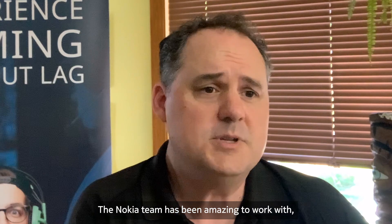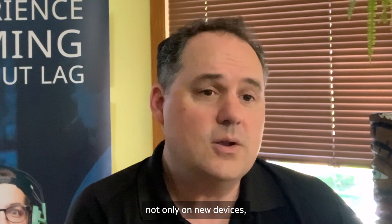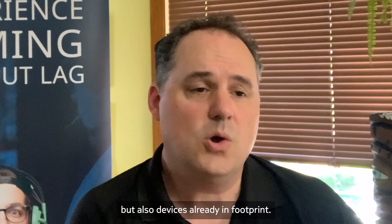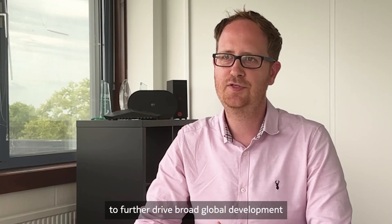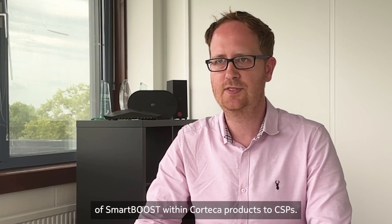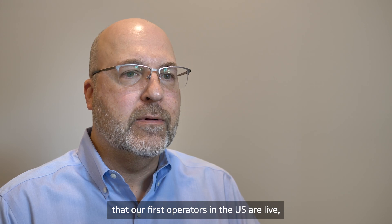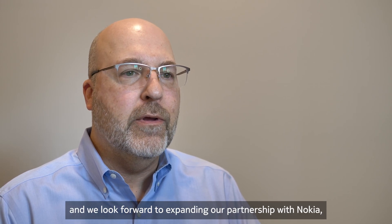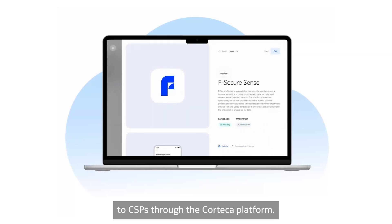The Nokia team has been amazing to work with, and we're very eager to offer What The Fast on the Korteka platform not only on new devices but also on devices already in footprint. We're really looking forward to working with Nokia to further drive broad global development of SmartBoost within Korteka products for CSPs. We're excited to share that our first operators in the US are live, and we look forward to expanding our partnership with Nokia, bringing innovative security solutions to CSPs through the Korteka platform.